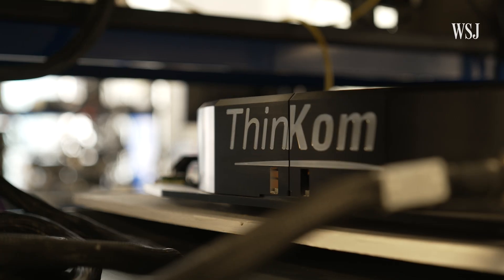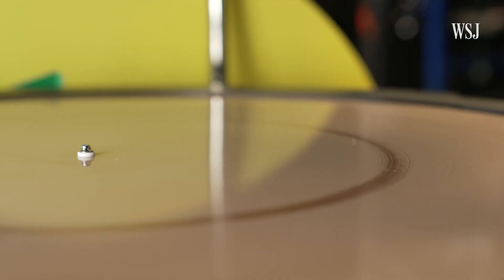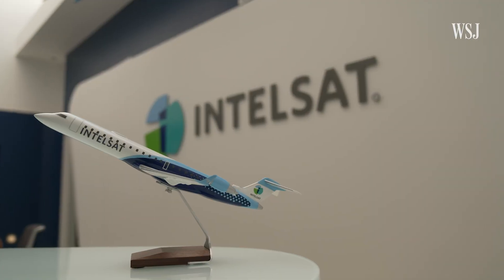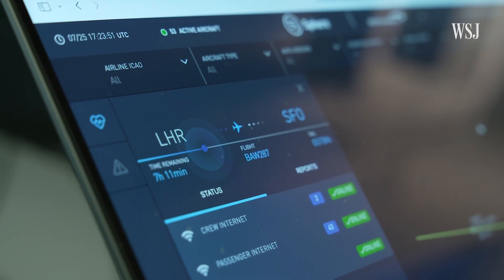The main reason in-flight Wi-Fi can be so hit or miss: really old tech. And if any company can make sense of that old tech, it's Intelsat, which has provided wireless networking to airlines for more than a decade. So I go on two flights from the same airline. First one, connection's good. Second one, I want to cry.